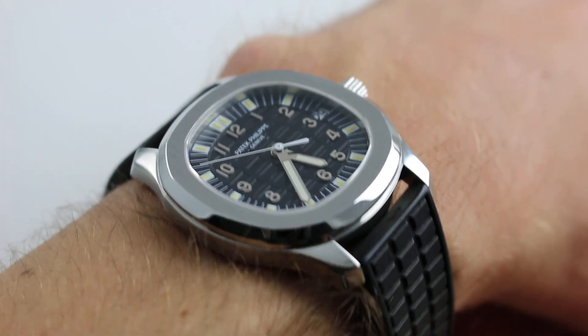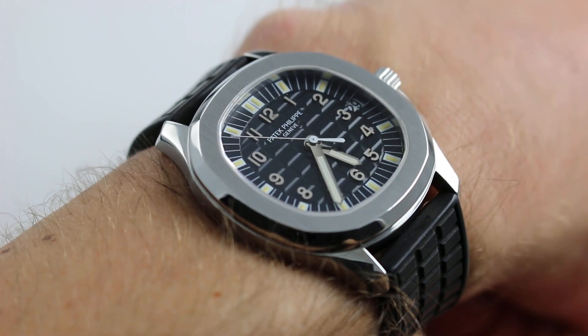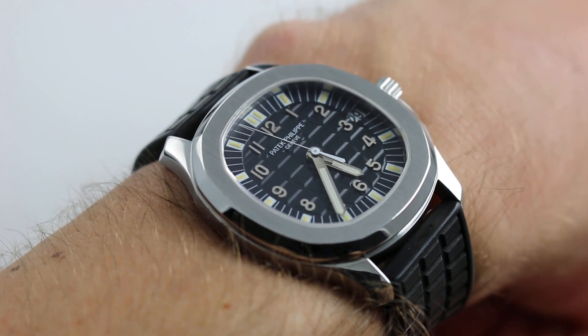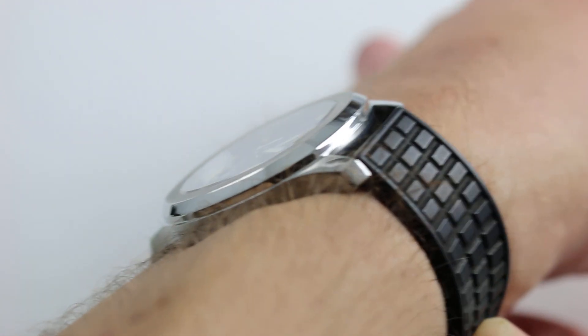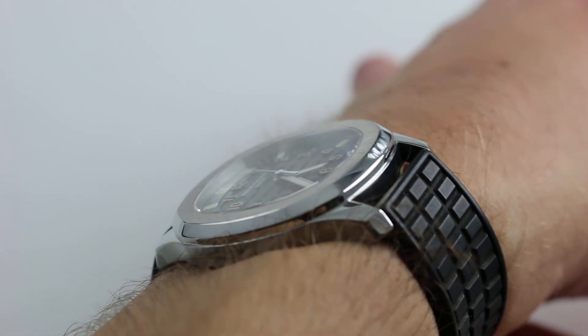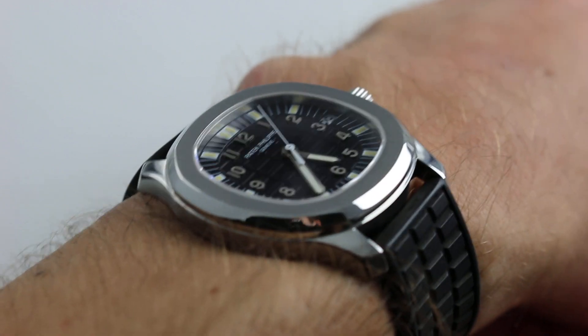Hi, I'm Tim. Welcome to our channel, and thanks for logging on. Today, we're discussing an early example of the now 20-year-old and celebrated Patek Philippe Aquanaut family. This is one of the plank owners of the line, a Patek Philippe Aquanaut 5065A.